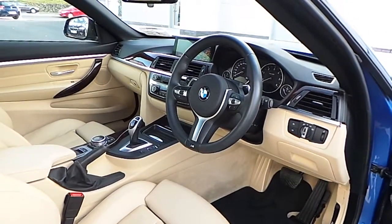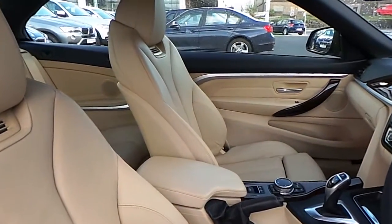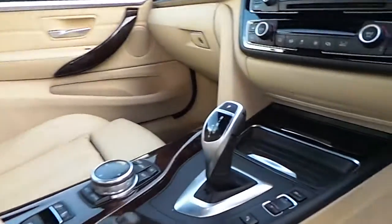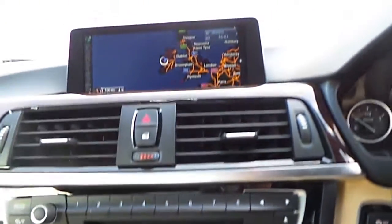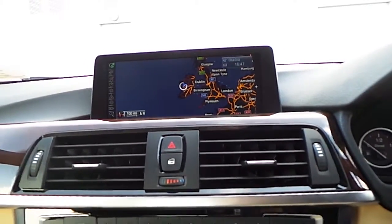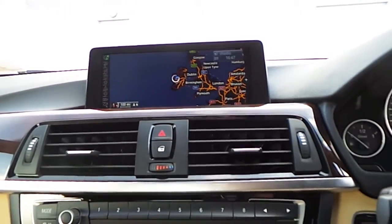Inside the car we have our sports steering wheel with multifunctional control, heated leather sport seats, sports automatic transmission, climate control, CD player, and an iDrive system. This iDrive system has a BMW sat nav, a DAB digital radio, and a hands-free enhanced Bluetooth kit all built in.